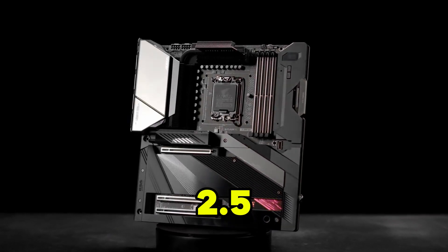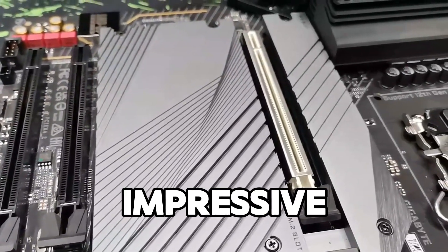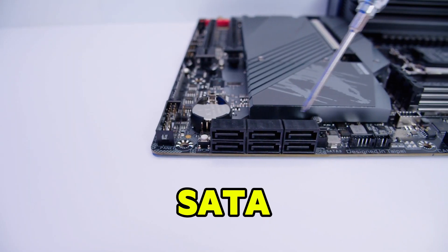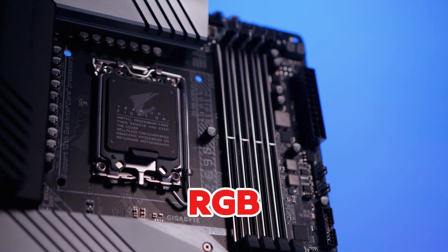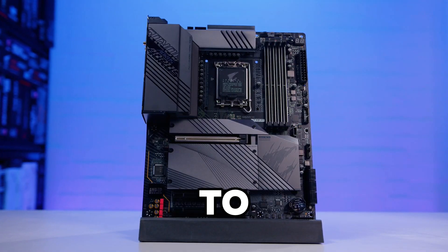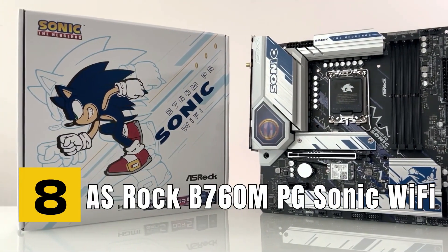With WiFi 6 and 2.5G LAN, you can enjoy fast internet speeds whether you're gaming or working. The motherboard also offers impressive storage options including four M.2 slots and six SATA ports, ensuring you can install plenty of high-speed storage. The board's premium aesthetic with bold RGB lighting and a solid build makes it an excellent choice for those looking to strike a balance between performance and design.